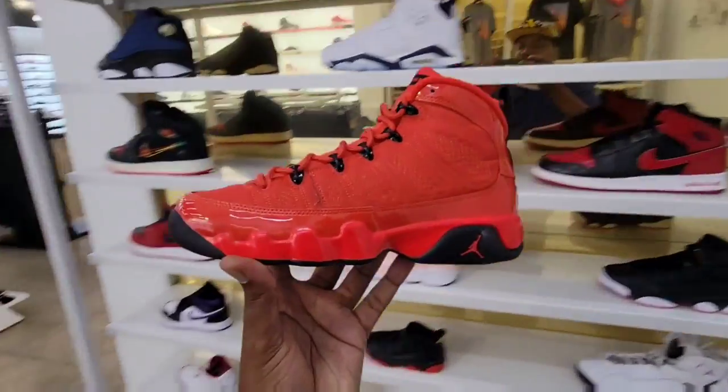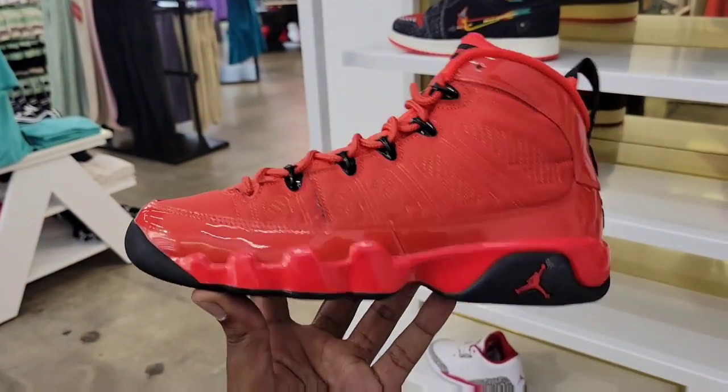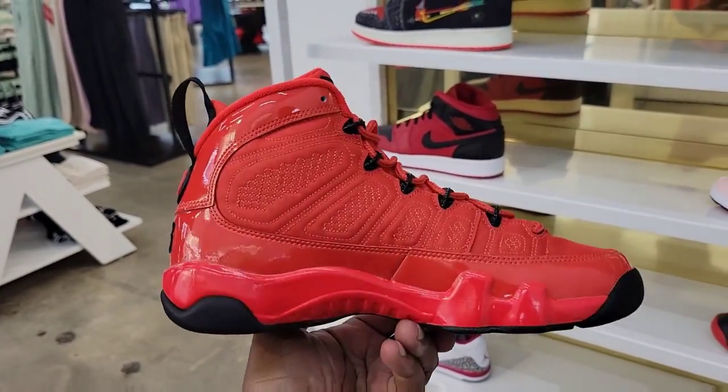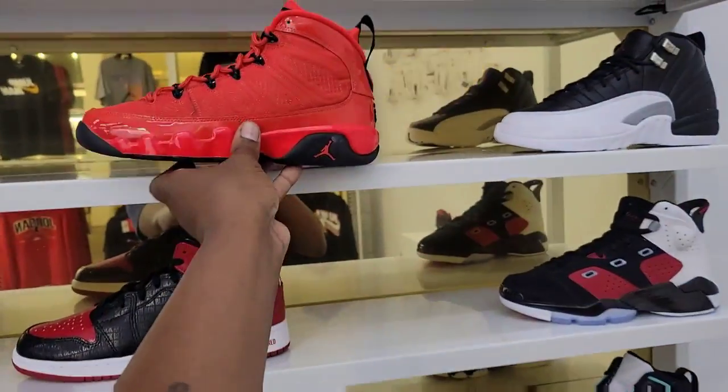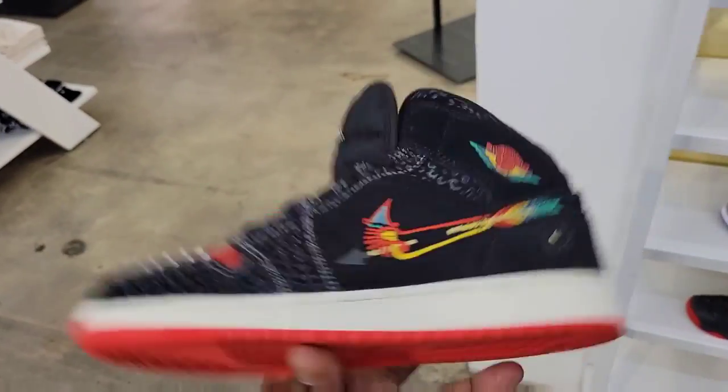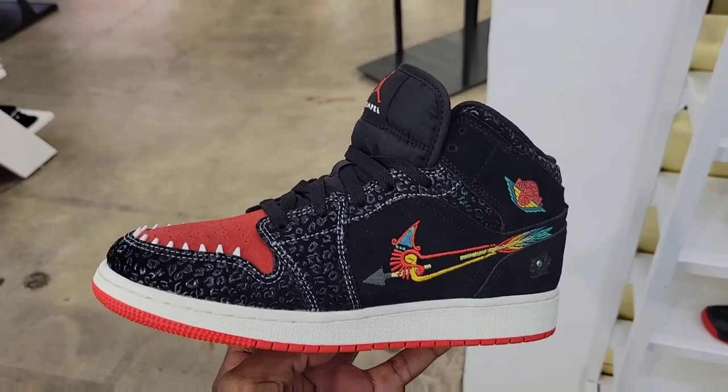They got these here still in grade school — not a bad colorway. Cop, pass, fire, or trash? Pretty clean. They still got the Simply Familias — $110 on these. Cop, pass, fire, or trash?